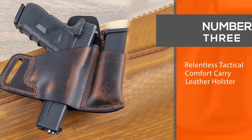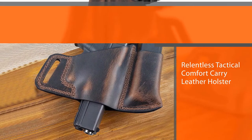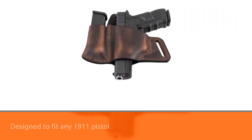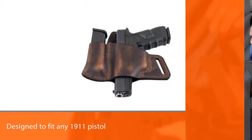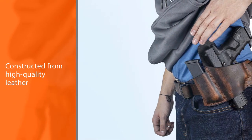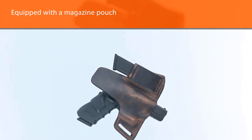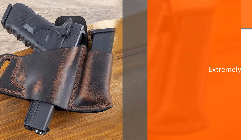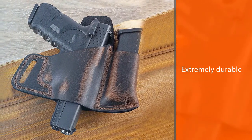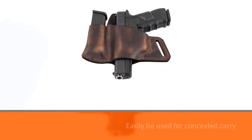Number three: Relentless Tactical Comfort Carry Leather Holster. The Comfort Carry Leather Holster from Relentless Tactical is made in the USA and designed to fit any 1911 pistol regardless of barrel length. Constructed from high-quality leather, this holster is designed for wearing outside the waistband (OWB) and is equipped with a magazine pouch. This extremely durable holster can easily be used for concealed carry while maintaining a secure hold and providing a smooth draw. This handsomely designed, handcrafted holster is an excellent option for anyone who carries a 1911 pistol.